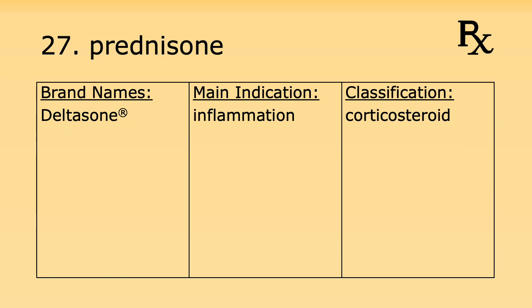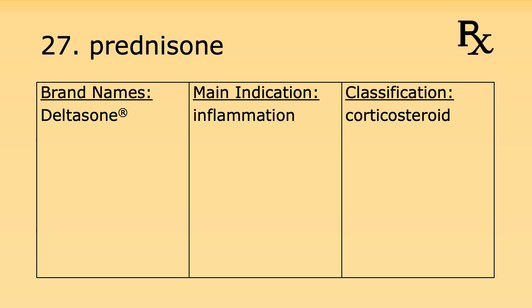Number twenty-seven is prednisone. Its brand name is Deltasone. It's used for inflammation and it's a corticosteroid. Number twenty-eight is tamsulosin. Its brand name is Flomax. It's used for benign prostatic hyperplasia and it's an alpha blocker.